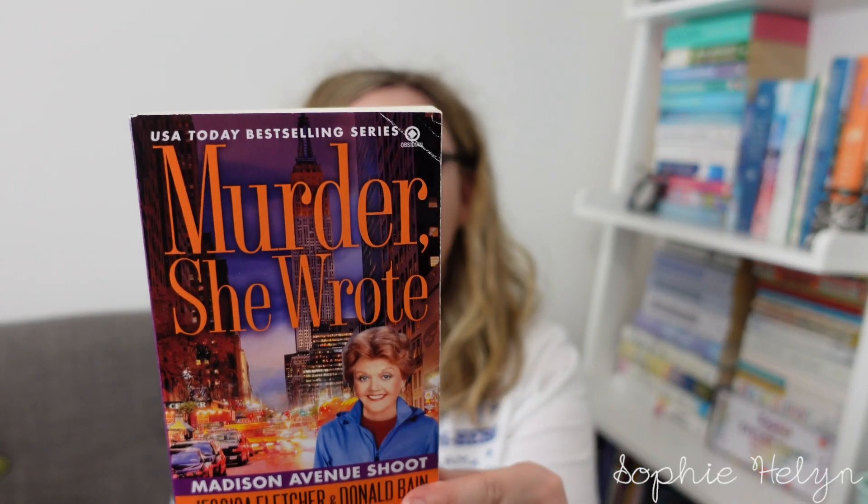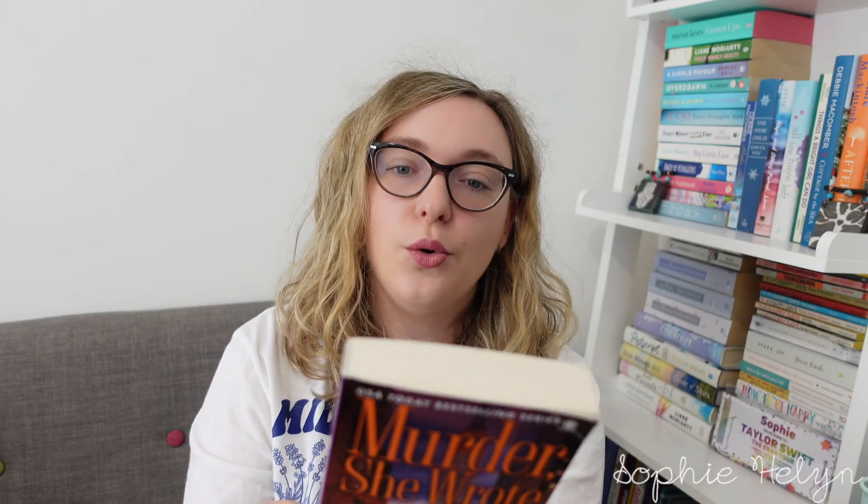This is 'Madison Avenue Shoot,' set in New York. Her nephew Grady asks his aunt Jessica to visit him in New York, and she soon finds herself not just a witness in a murder case but the only one who can uncover the killer. It sounds very high-stakes — set around Grady's big firm in New York.